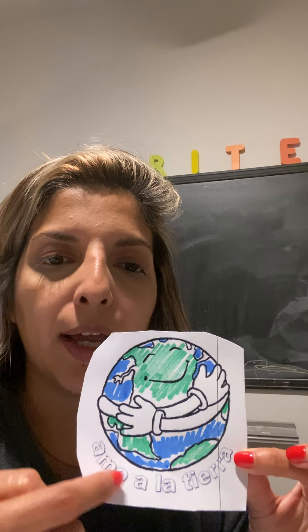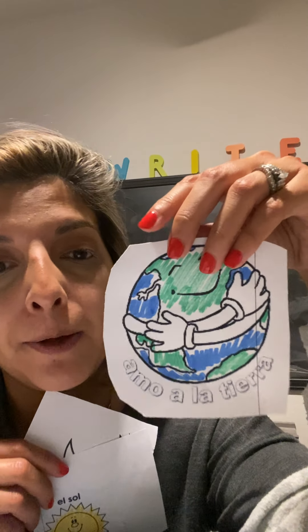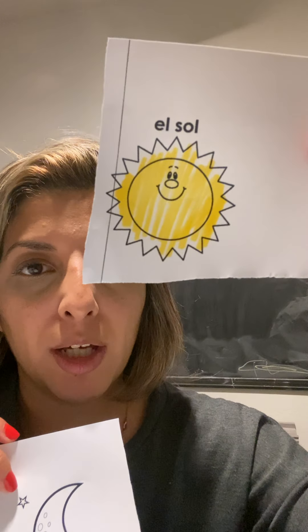I know we celebrated Earth Day this week, so we wanted to do it in Spanish and talk about la tierra, or world. This is what I printed out for you — it says amo a la tierra, I love the Earth. I'm going to have these cut out for you. I also cut out la luna, la luna, y el sol. These are the two — I really want you to focus on learning sol y luna.